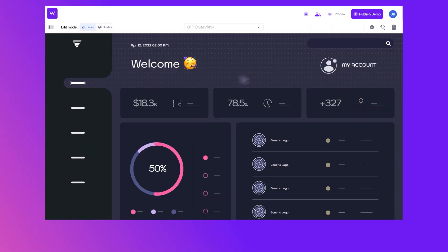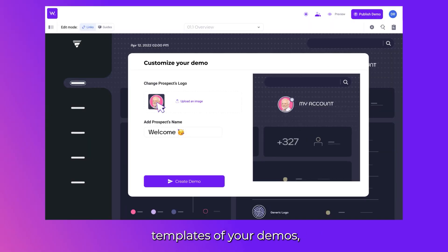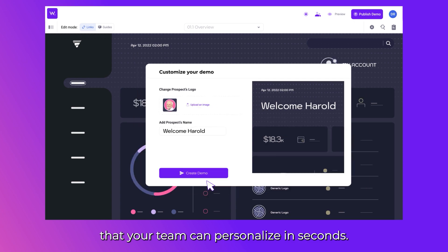Personalize at scale. Our demo wizard allows you to create templates of your demos that your team can personalize in seconds. Boom! Mind-blowing, isn't it?